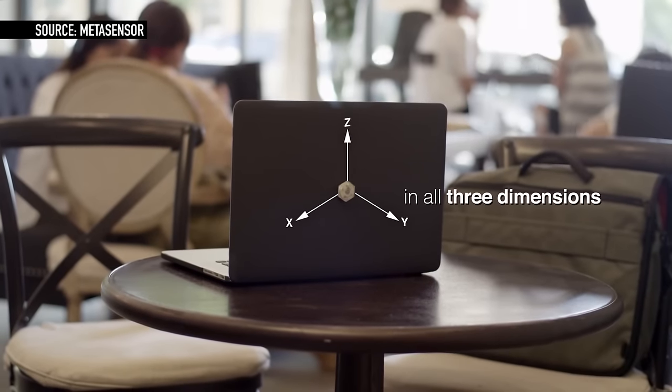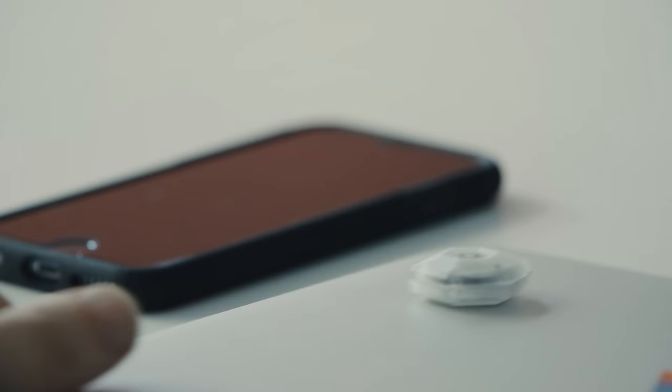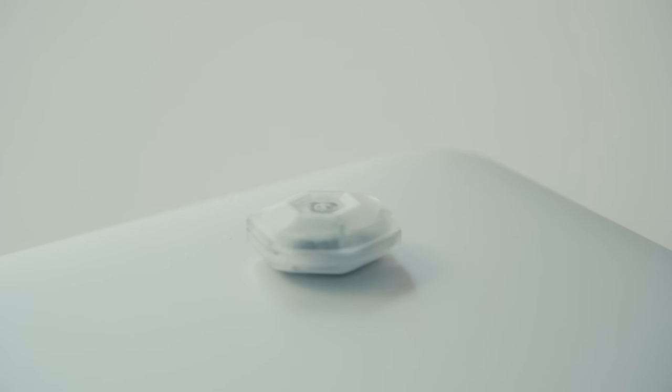A company called MetaSensor has a novel idea about how to protect against that attack. When you put your laptop down, you put a sensor on it, and if anyone moves it, you'll get an alert on your phone so you can run back to catch the maid in the act. It won't stop her from planting the virus, but you'll know about it. It works for bigger devices like servers, too — anything you don't want tampered with.